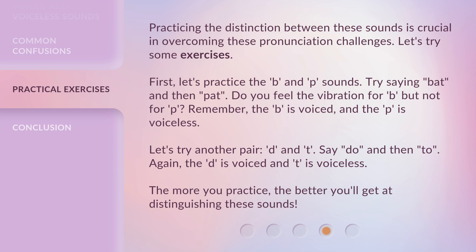Practicing the distinction between these sounds is crucial in overcoming these pronunciation challenges. Let's try some exercises. First, let's practice the B and P sounds. Try saying 'bat' and then 'pat.' Do you feel the vibration for B, but not for P? Remember, the B is voiced and the P is voiceless.